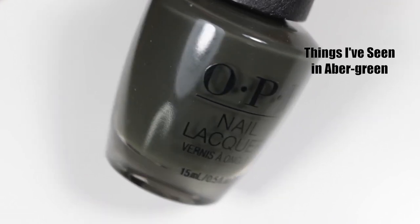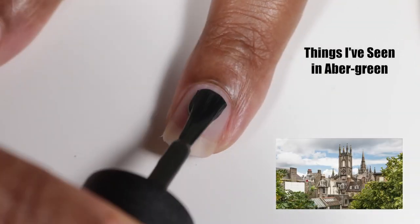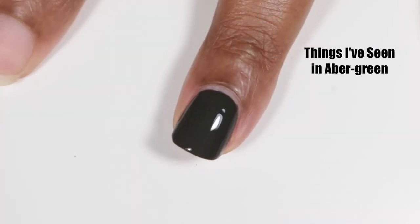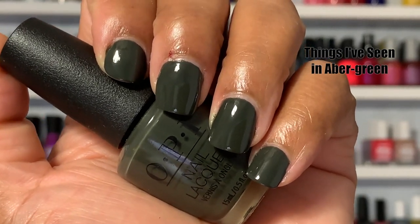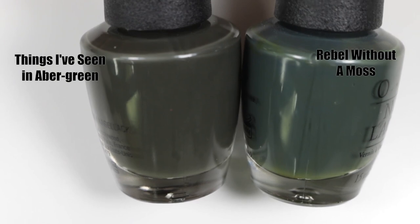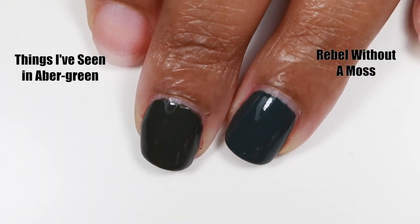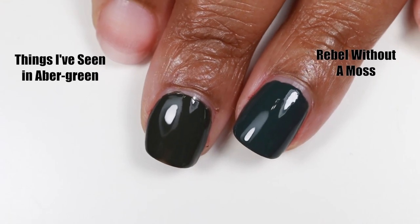The next polish is called Things I've Seen in Abergreen. Aberdeen is a city in Scotland called the Granite City because it has so many greystone buildings. This polish is a dark, dusty, grey camo-type green cream, fully opaque in two coats. As soon as I saw it, I knew I wanted to compare it to Rubber Without a Moss from the OPI Iceland Collection of Fall 2017 — it's still the same dusty camo-type green cream but more cool-toned.